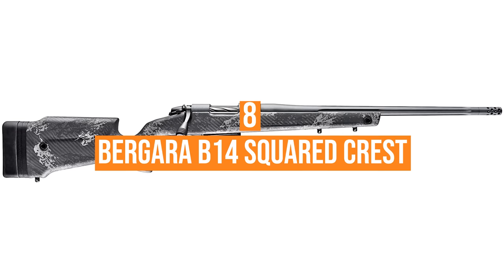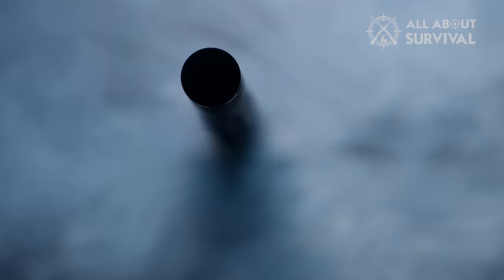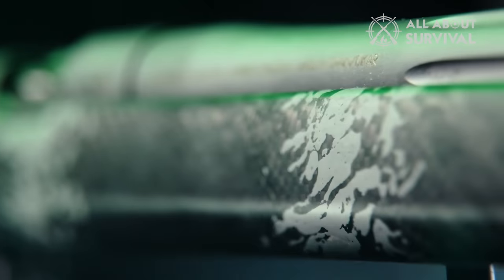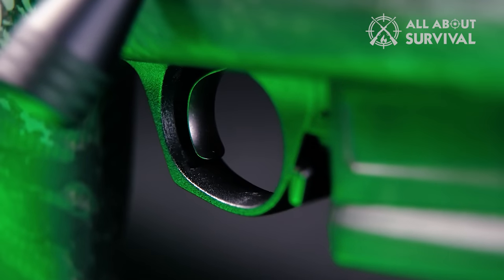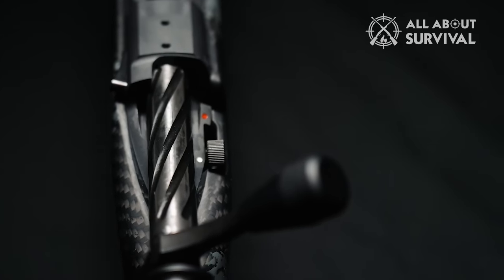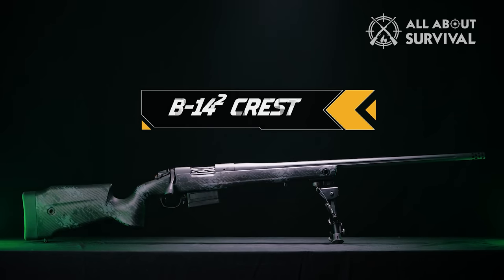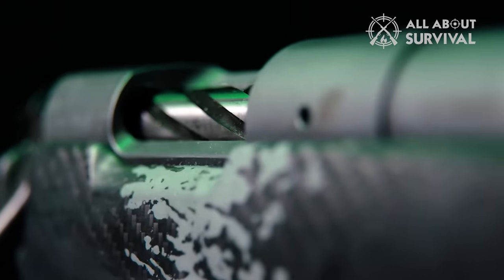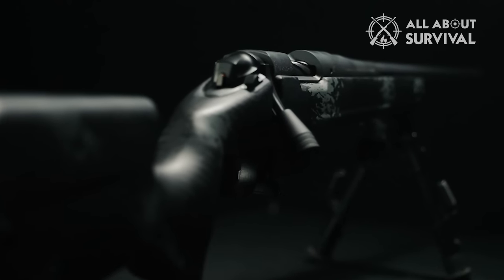Number 8: Vergara B-14 Squared Crest. Roam the mountains with a 6.9-pound shooter finished in Sniper Grey Cerakote in your choice of .308 Win, 6.5 Creedmoor, 6.5 PRC, or .300 Win Mag. It's called the B-14 Squared, and each caliber features Vergara's proven B-14 action and barrel. The two-bolt action system, with sliding extractor and taper bolt-end breech stop, screams smoothness.